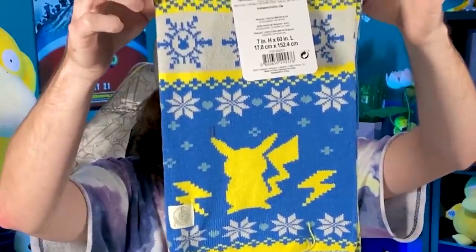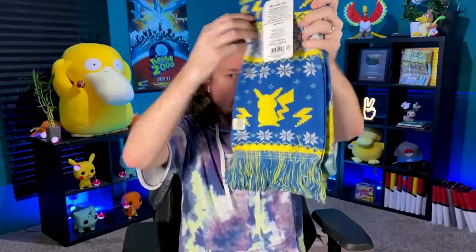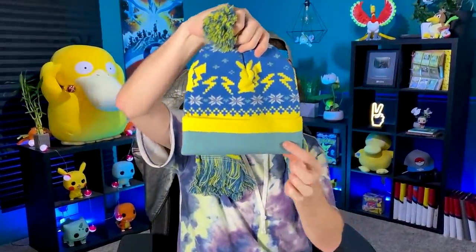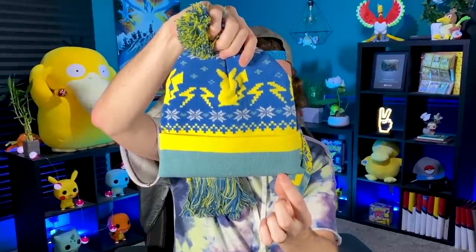Oh yes — I can get really festive now. Check this out, Breaking Family. We have a Pikachu scarf right there with the nice lightning bolts. I'm going to put this on right here. It's hot in here, so this is going to get really, really hot. Going into a matching hat. I love the color theme of blue and yellow — nice little gray stripe right down there at the bottom. Some people might say that's green. Do you think that's green or gray? Let me know in the comments.